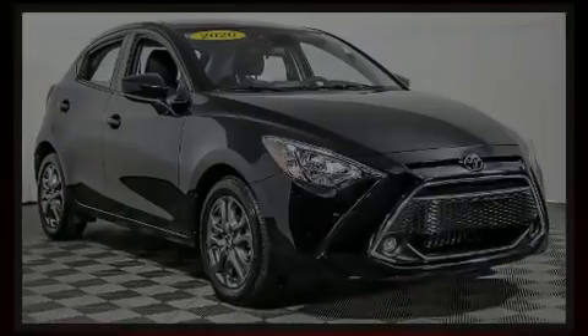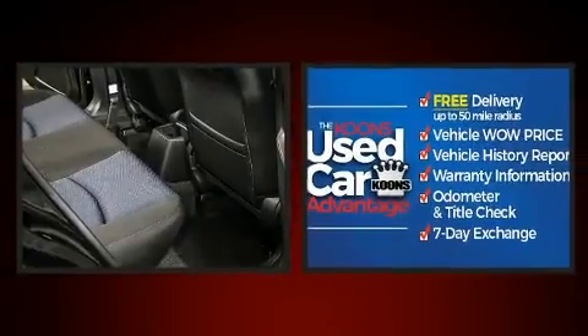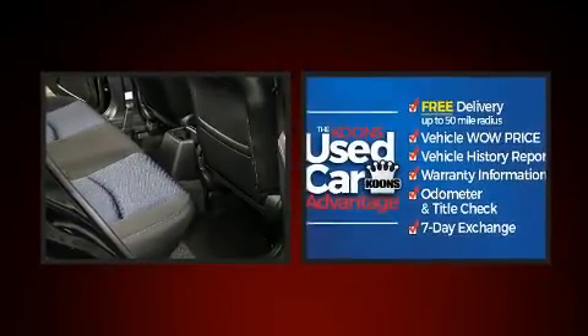Experience driving perfection in the 2020 Toyota Yaris. With less than 2,000 miles on the odometer, this vehicle glistens in the crowded hatchback segment.